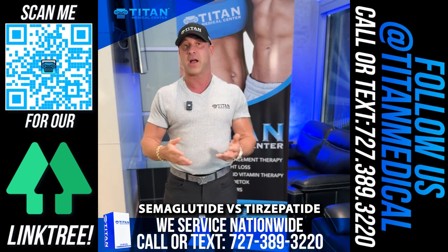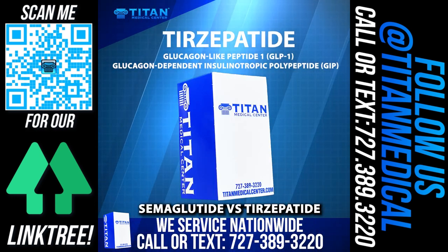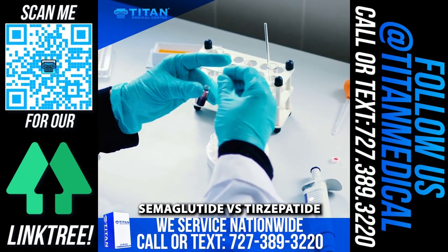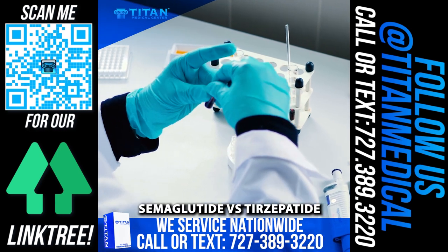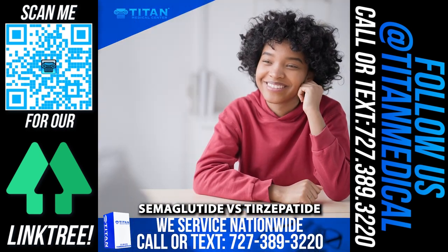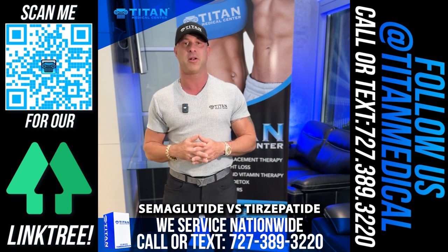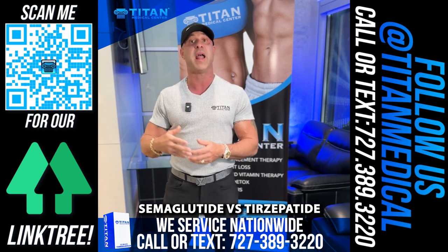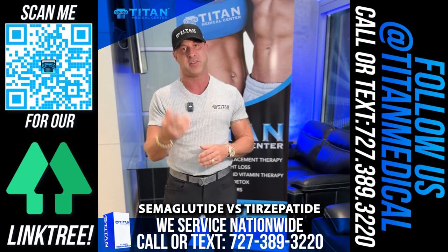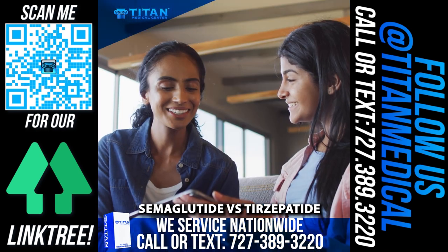In clinical trials, tirzepatide is the clear winner on paper — it affects weight loss a little bit more and controls hemoglobin A1C a little bit better than semaglutide. Not a huge difference, but better. Patients also report less nausea. And if you get either medication from Titan Medical Center, don't worry about nausea — we'll give you an add-back therapy to help control it.